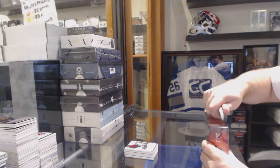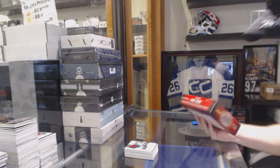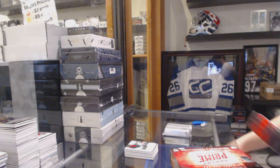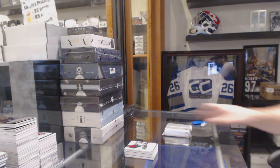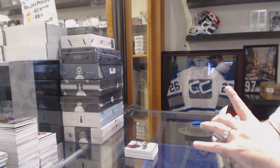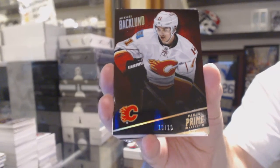Well, that was a hell of a first box. Hopefully the 13-14 can be just as pretty. We start off number 10 of 10, Backland Spectrum base card for the Calgary Flames.